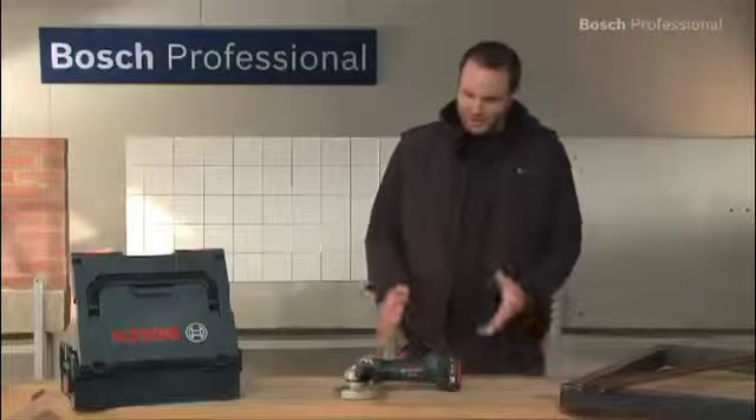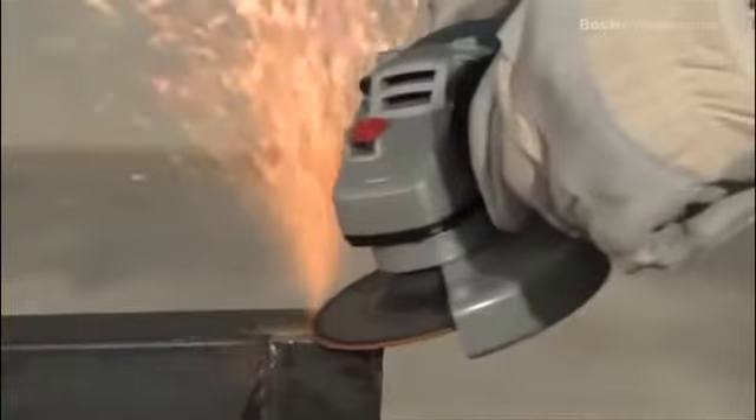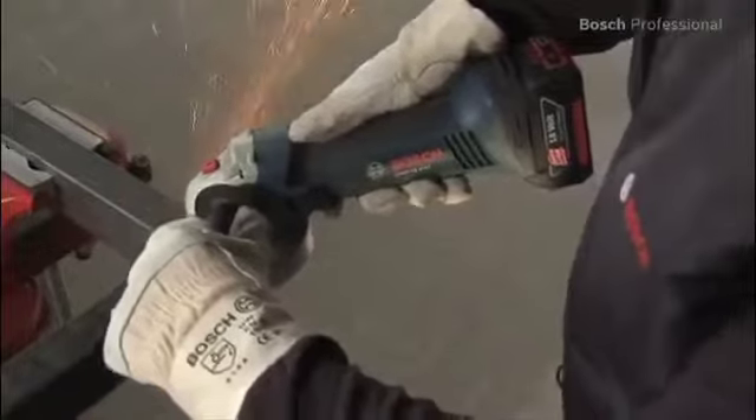This is the GWS18VLI Professional Angle Grinder. It's the most powerful angle grinder in its class. The GWS18VLI Professional offers the highest material removal rate and cutting performance per battery charge.